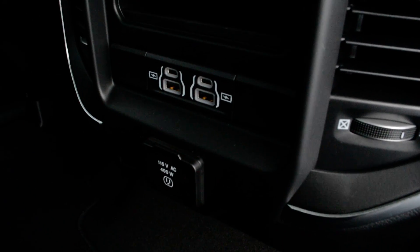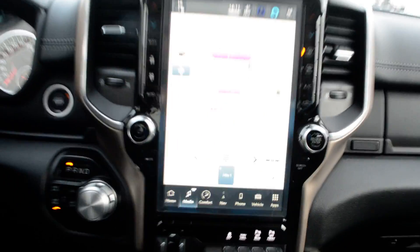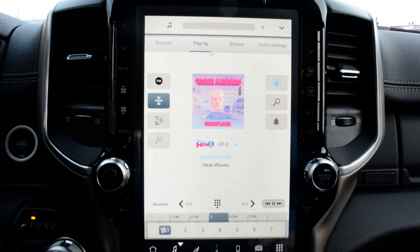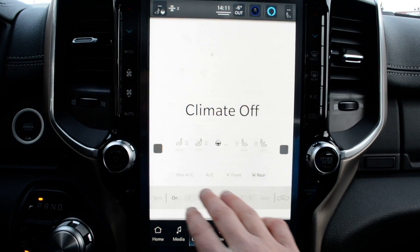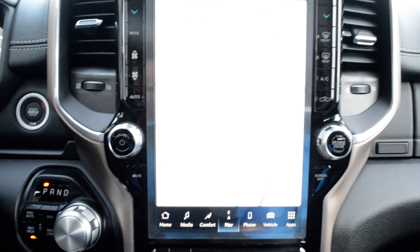In the backseat as well, you do have a few media port hookups back there. Up front, you do have your 12-inch touchscreen display — a very user-friendly interface with a lot of great features packed in. You have access to all your audio and media controls, climate controls, heated and vented front seats, heated steering wheel, and navigation, all accessible through there.